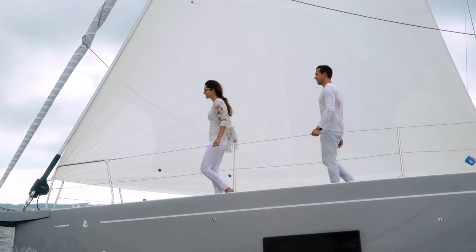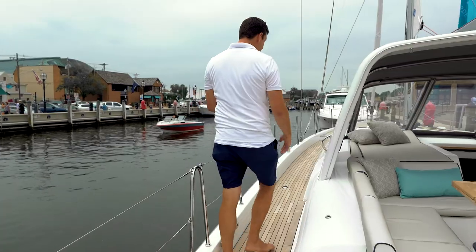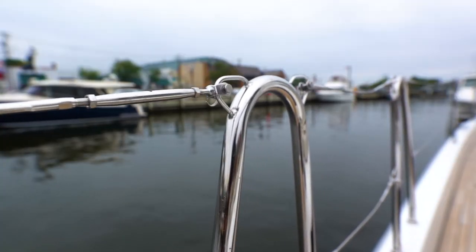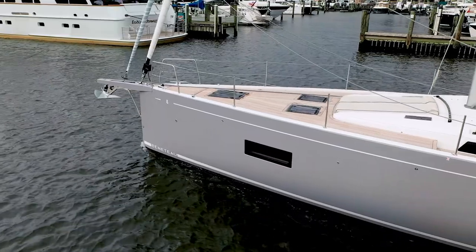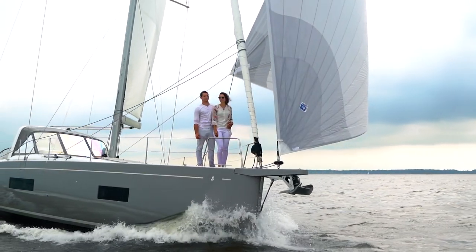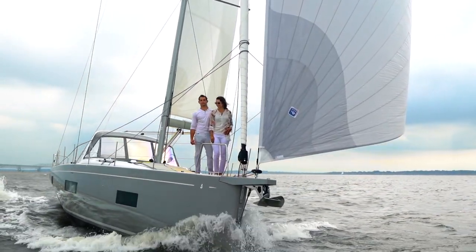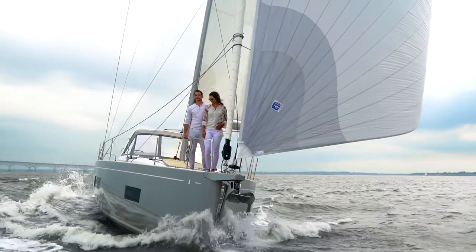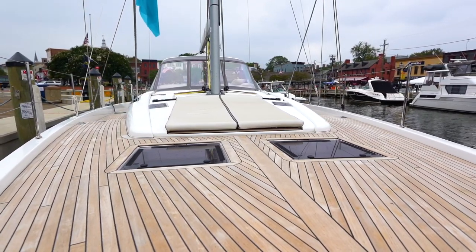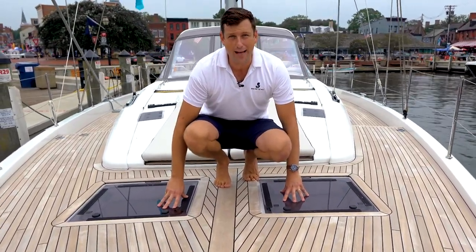Access to the foredeck is super safe and super secure. A couple of gentle steps, wide side decks, places to hold on, and these high lifelines just work. The foredeck might just be one of my favorite, if not my favorite, part of the boat. You can really tell that the gentleman who designed this boat, Lorenzo Argento, was working with super yachts before he worked with Beneteau. Just look at these flush teak decks, wide lounge pads, and these super big hatches that provide excellent ventilation to the master cabin below.